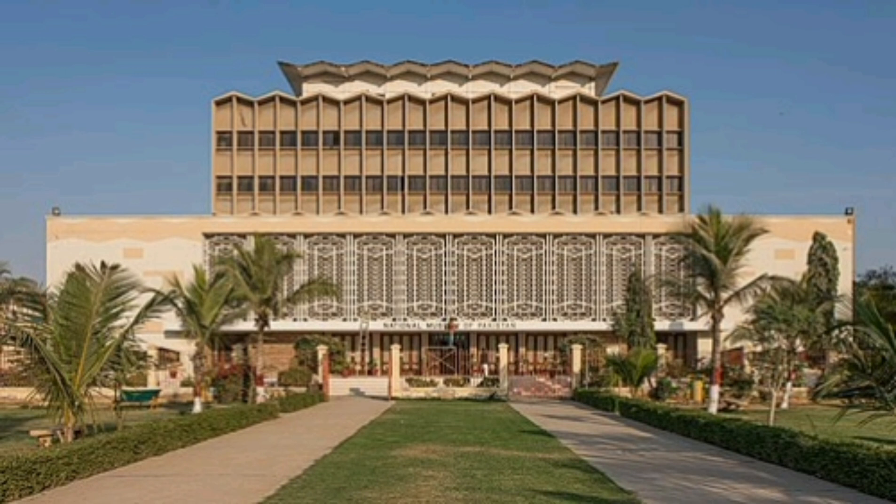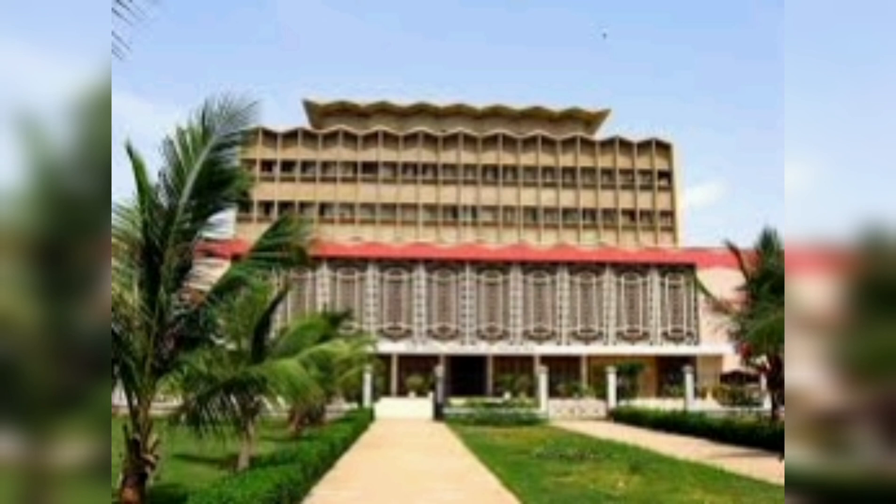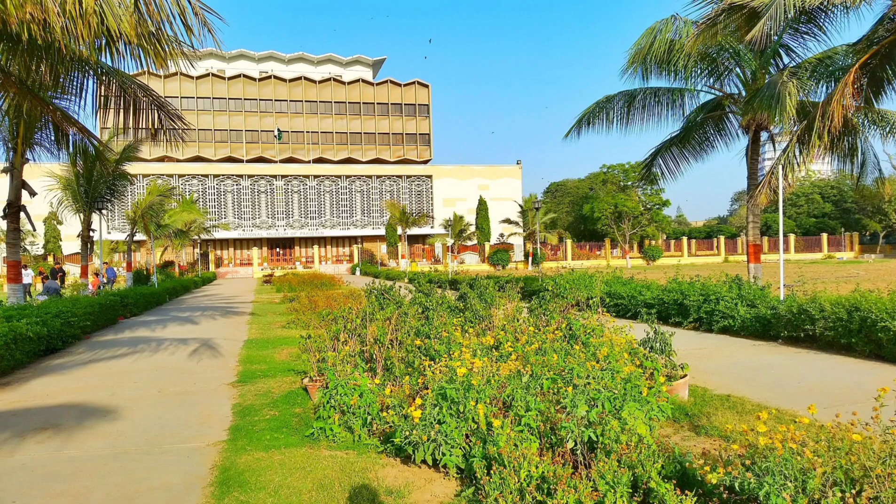6. National Museum of Pakistan, located in the heart of Karachi. This museum houses a vast collection of artifacts, including ancient relics, Islamic art, and cultural exhibits, offering a glimpse into Pakistan's rich history.